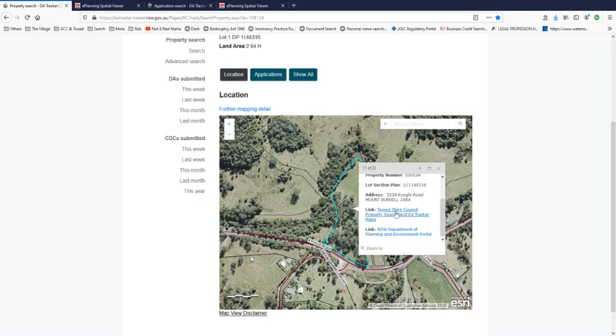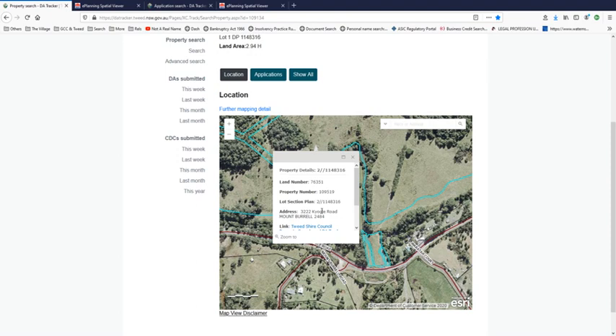As you can see, this is clearly lot 1, not lot 2. Over here, this is lot 2. It doesn't relate to 3234 — it relates to 3222.